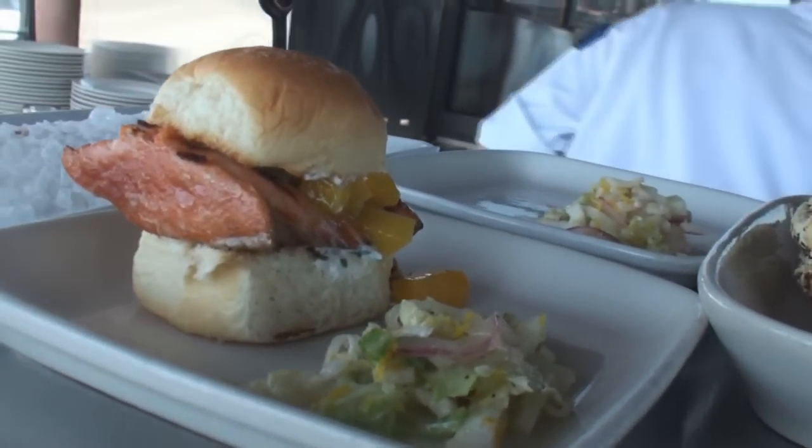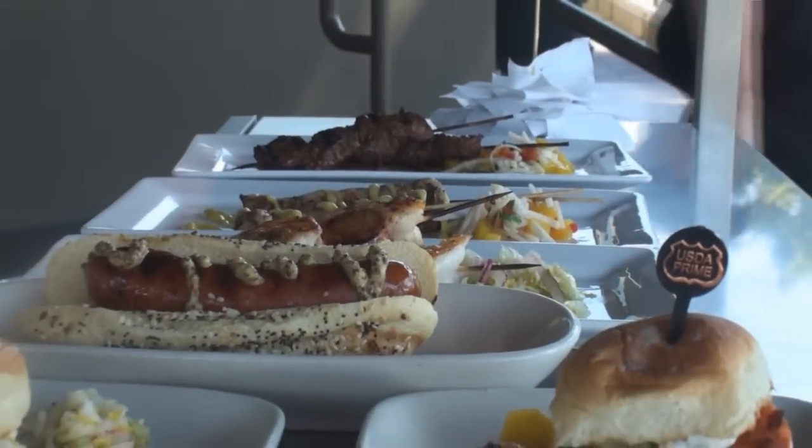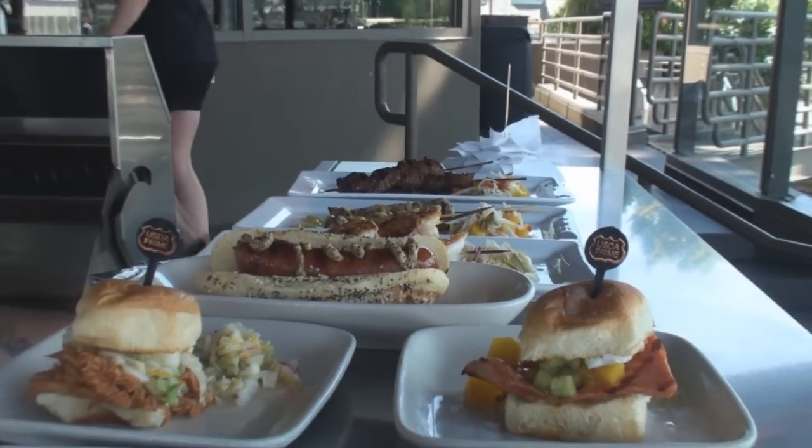We have the salmon slider, which is my personal favorite. You take one bite and you think to yourself, this is summer in Seattle. We also have a barbecue chicken slider.